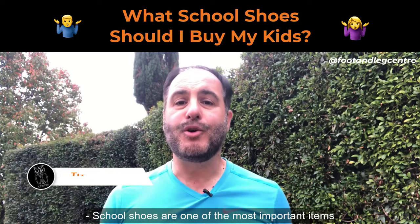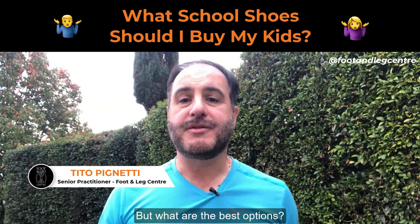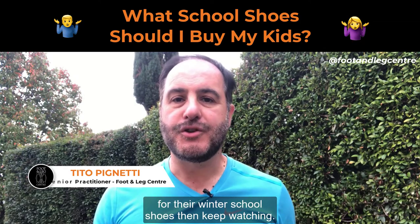School shoes are one of the most important items you can buy for your kids' health and wellbeing. But what are the best options? If you're unsure what to buy your kids for their winter school shoes, then keep watching.